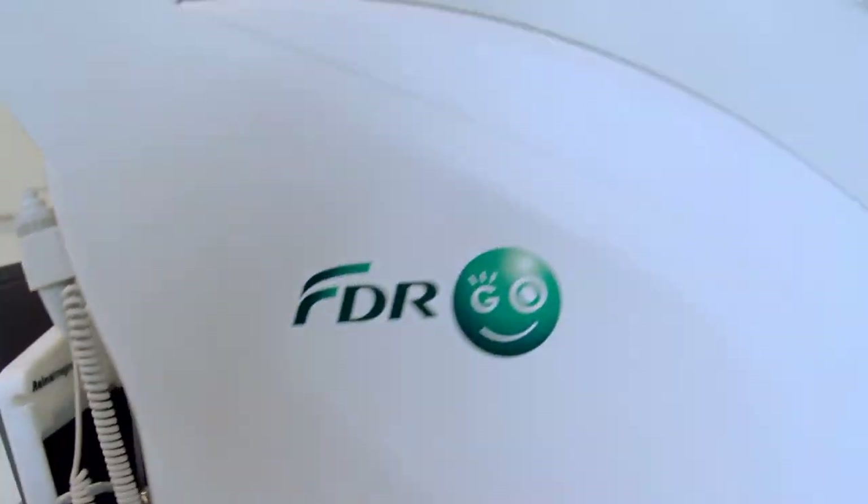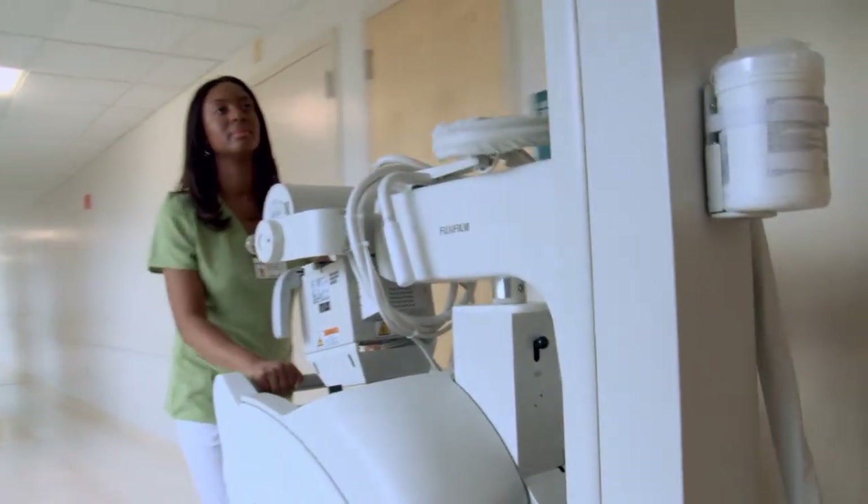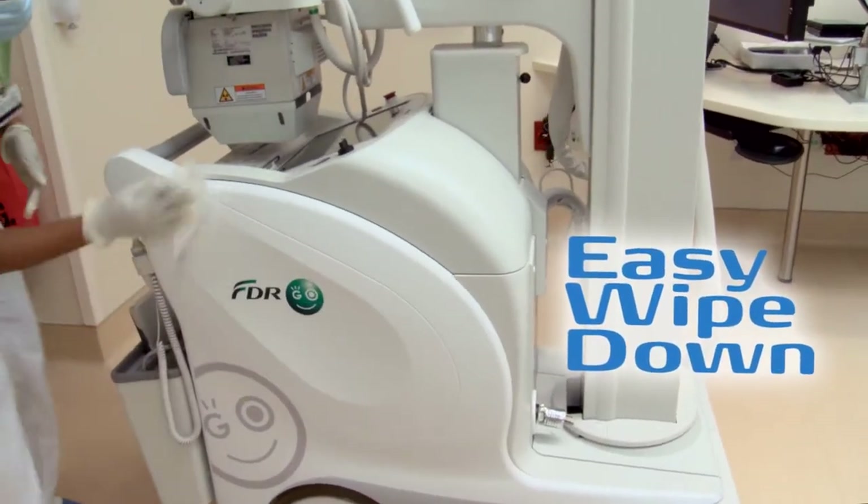FDR-GO was designed to perform and built to last for every busy hospital environment. And with its sleek and uncluttered design, wipe down is quick and easy.